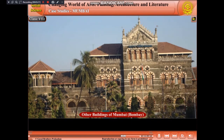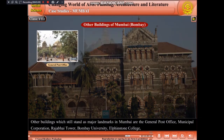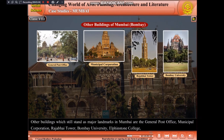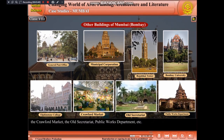Other buildings which still stand as major landmarks in Mumbai are the General Post Office, Municipal Corporation, Rajabhai Tower, Bombay University, Elphinstone College, the Crawford Market, the Old Secretariat, Public Works Department, etc. All these buildings were constructed in the later half of the 19th century and the early 20th century.